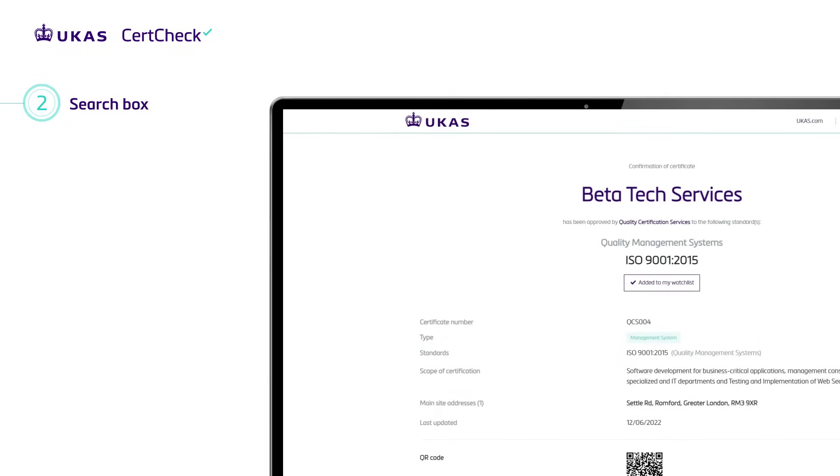Click on any certificate for more detailed information. Discover the scope of the certification, the certification body, the location and any additional site information. Search the data of almost 400,000 certifications.